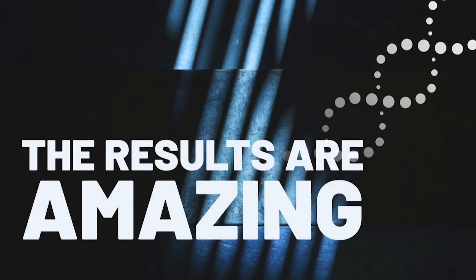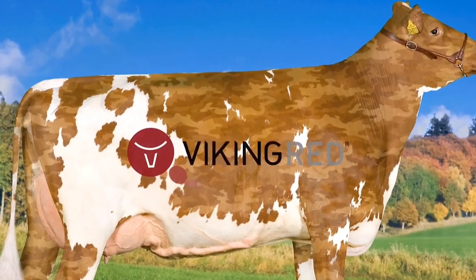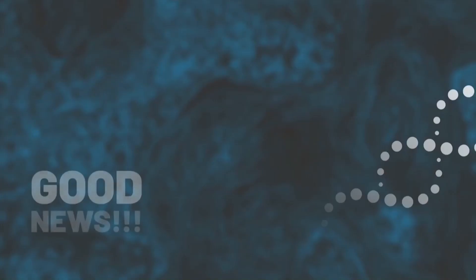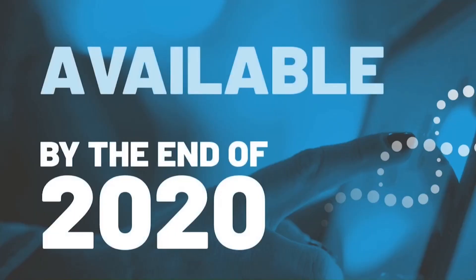The results are amazing. The camo cows are definitely profitable producers. The good news is the camo gene is dominant, so the offspring of the camo cows will have the same camouflage pattern on their coat as their dam.